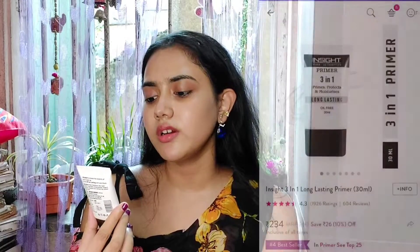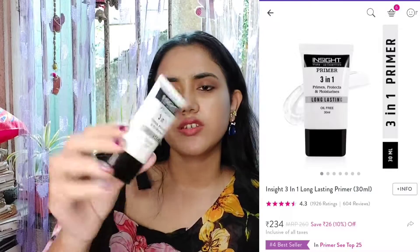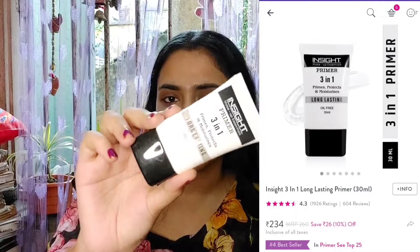The next and most important makeup product is primer. I recommend the Insight Makeup Essential Primer 3-in-1 — it protects, moisturizes, and is long lasting. You get 30 ml of product, which is a good quantity. This primer cost me around 208 rupees, the real price is around 260-270, so you're getting a great discount. It's a very good deal.